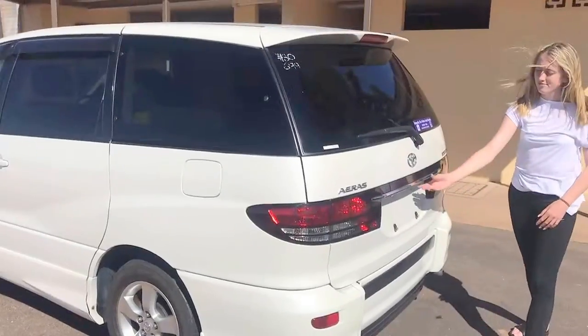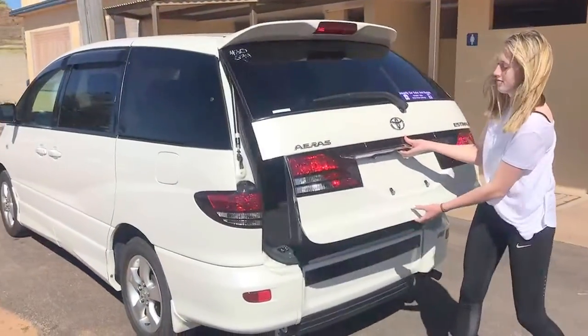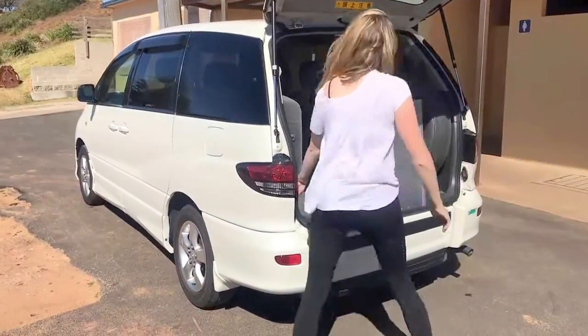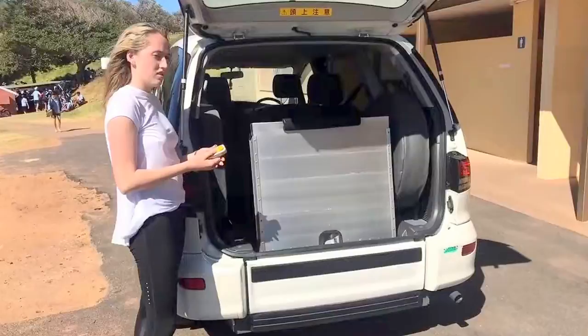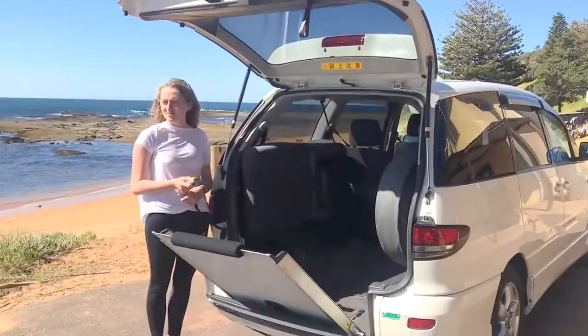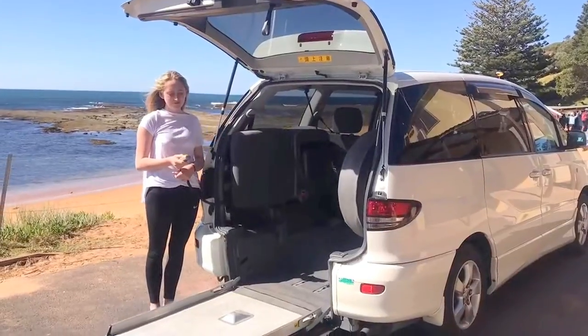Welcome to Integrity Car Sales and Rentals. This is a 2005 Toyota Estima. The vehicle has a factory designed, engineered and manufactured hydraulic sloper and electric ramp. The design feature of the Estima is a short ramp and a flat floor.